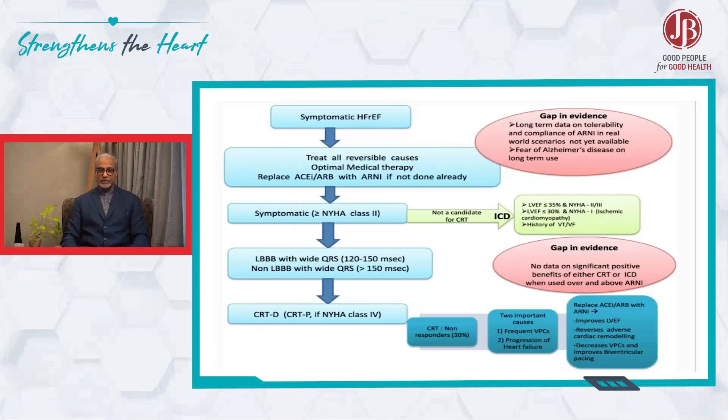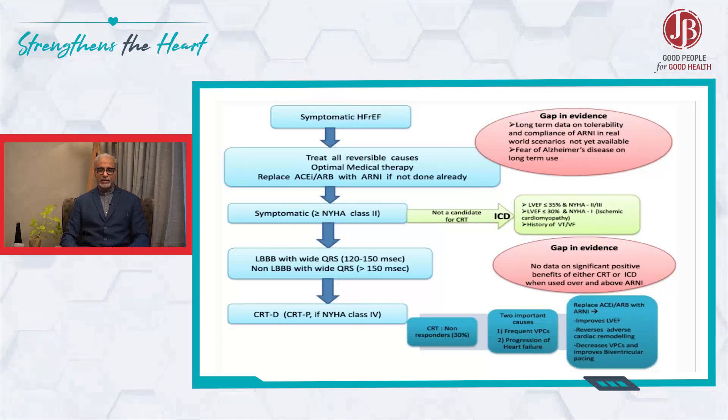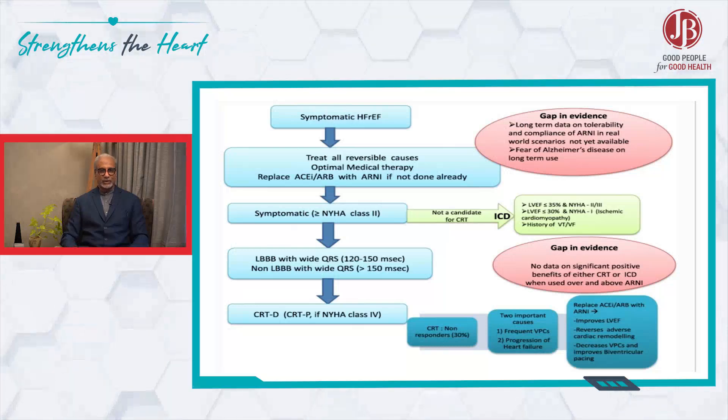The other evidence that supports this theory is that there are people who have been implanted with a CRTP or CRT and they are non-responders for various reasons. But when you introduce ERNI to them, they get a response after that and probably do not require the CRTP after that either.